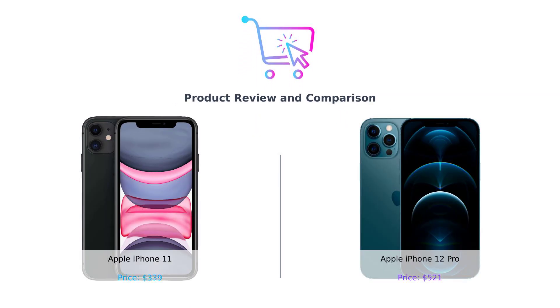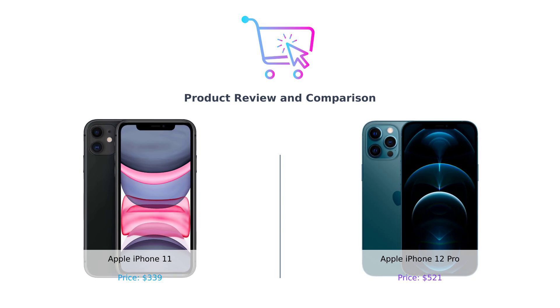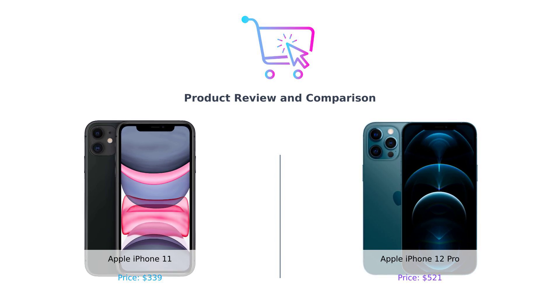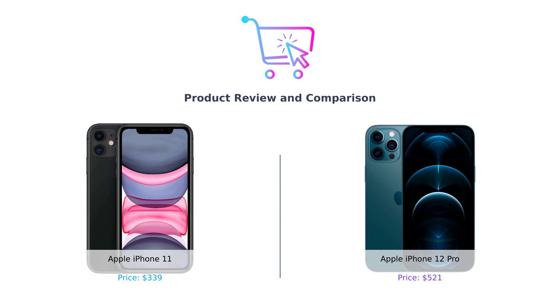Hey there smart shoppers! Welcome back to another episode of Buy Smart, the channel where we save you money and time by comparing the hottest gadgets in the market. Today we're diving into the battle of the apples. On one side we have the trusty Apple iPhone 11, and on the other, the shinier, more expensive Apple iPhone 12 Pro. Let's see which one is your perfect pick. Spoiler alert — your wallet might have a say in this.